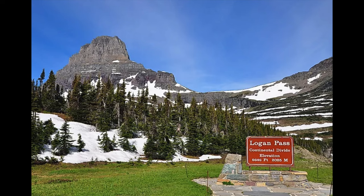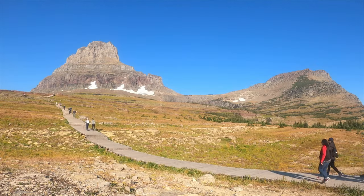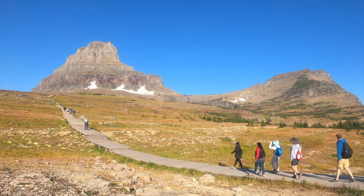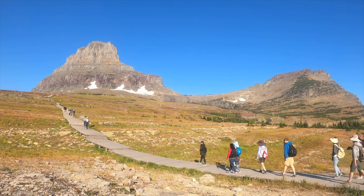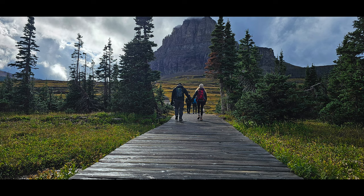Logan's Pass felt like a complete summary and finale to our trip. There is a visitor center and various trailheads start from this area. It can be hard to find parking, but we arrived early enough in the day and had no problem. We did do some hiking here, visited the visitor center, and enjoyed a very relaxing time.